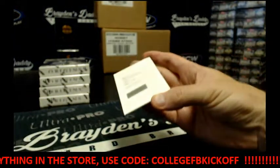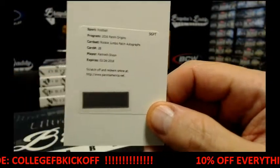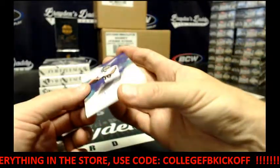We've got a Redemption Rookie Jumbo Patch Autograph: Kenneth Dixon. And for the Ravens again, we've got Keenan Reynolds with the auto.